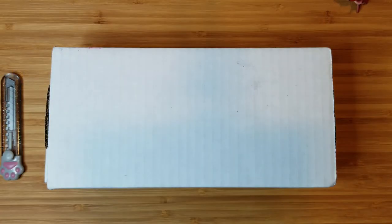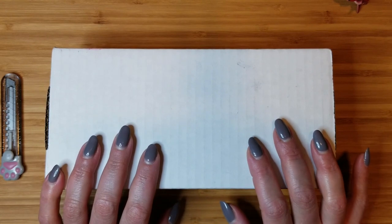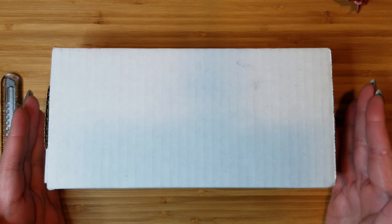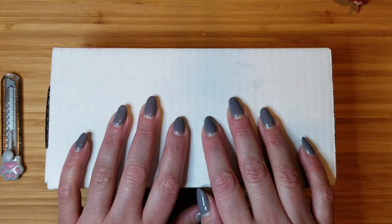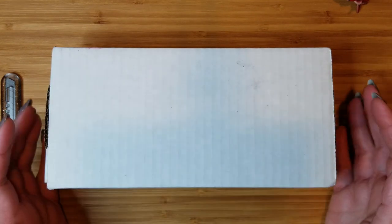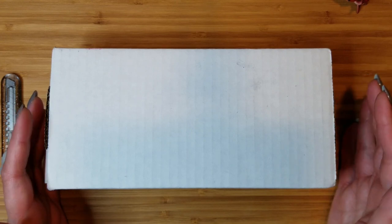Hello fellow pen lovers and stationery enthusiasts, it's Christy here — Snarky Wordsworth over on Instagram and Reddit. I have another new pen unboxing for you today. I'm super excited about this one. This is actually the very first big purchase of 2023 and it's also kind of my first foray into custom pens.